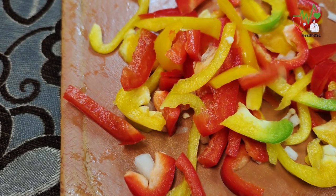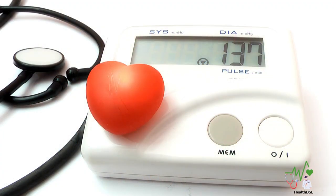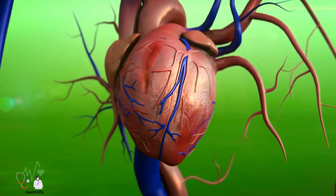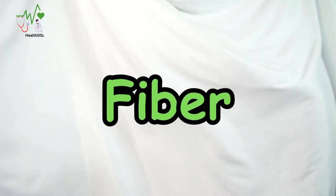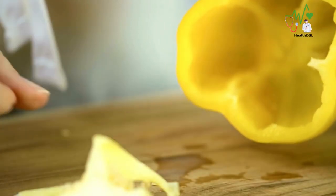These colorful veggies contain potassium, a mineral that aids in maintaining healthy blood pressure levels and optimal heart function. Fiber — bell peppers are low in calories and high in fiber content.